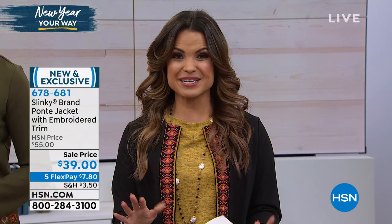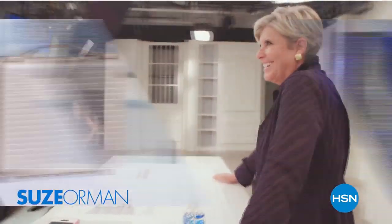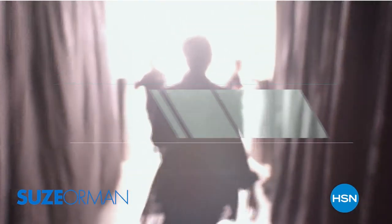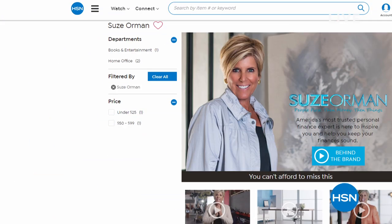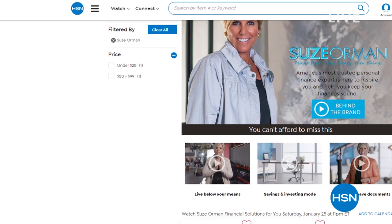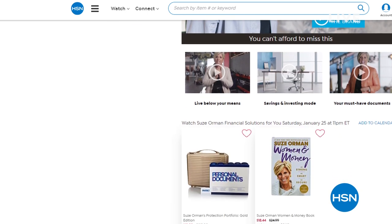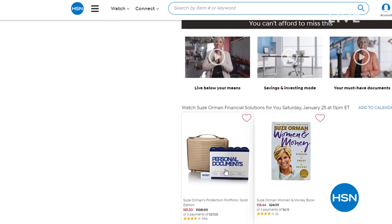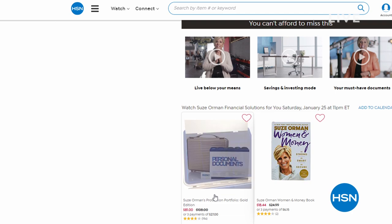We have so much more coming up this hour with Jackie. I did want to mention a very special guest coming to HSN this weekend — Suzie Orman, one of the best known financial advisors and money experts out there. She is here to help you get your finances in order for the new year. She'll have shows throughout the day on Saturday and Sunday. She's an Emmy award-winning TV personality and personal finance expert. I don't know who else I would trust with my money than Suzie Orman.